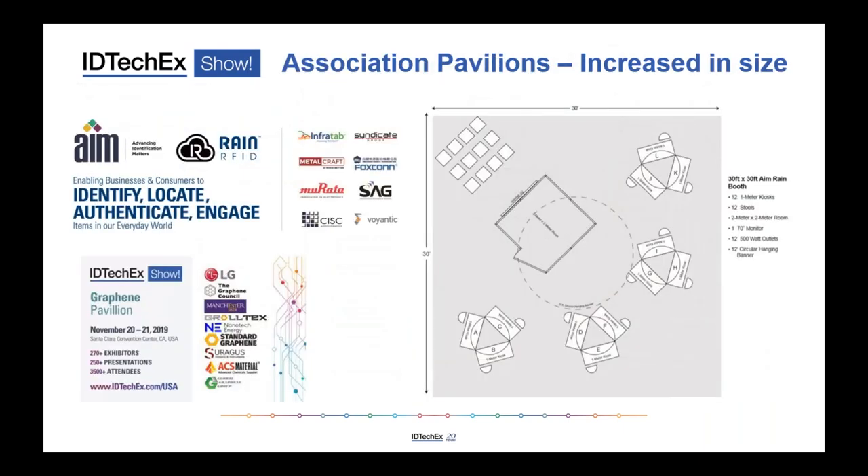We have a pavilion dedicated to graphene. Our graphene conference program and exhibition is now the largest in North America — it's where all the major graphene companies are coming, and not just to meet peers, but to meet end users from energy storage, wearables, IoT, flexible electronics and so on. We have headline sponsors like LG as part of that graphene pavilion.